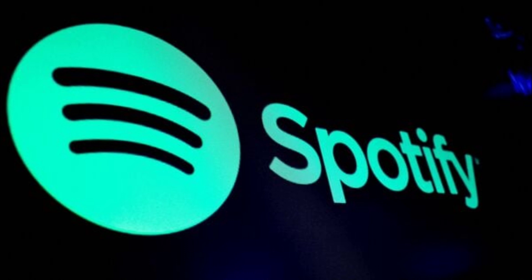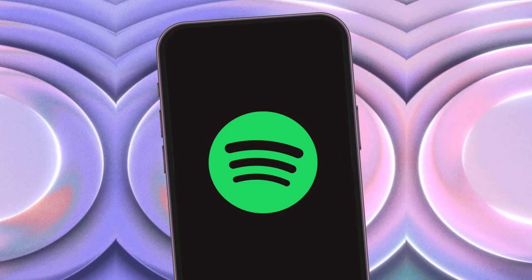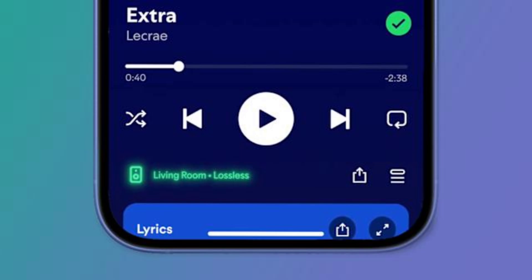As of today, September 2024, Spotify does not offer a lossless audio tier, often called Spotify HiFi. It has been announced and delayed for several years, but it is not yet available to the public. Therefore, it is not possible to enable true lossless audio on Spotify.